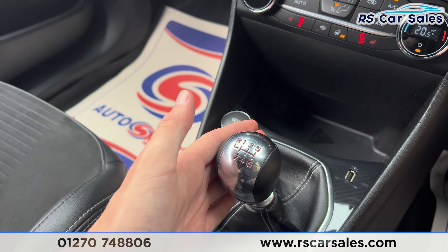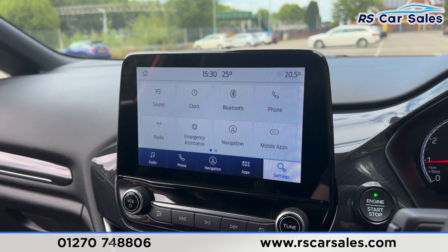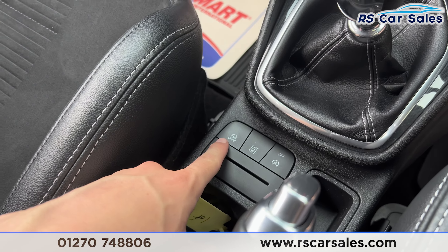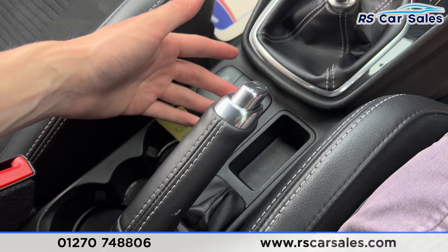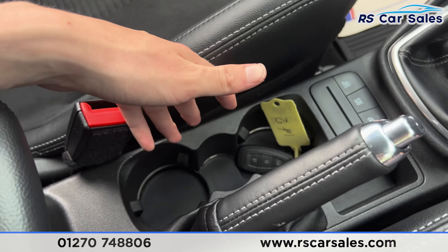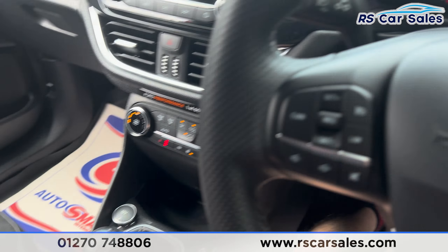There's some storage space down here and a six-speed manual gearbox. Putting it into reverse, you get the reversing camera with rear parking sensors. We then have the drive mode buttons, traction control, and the auto start-stop button. There's also a manual handbrake, cup holders, and an armrest which can be opened up for extra storage.